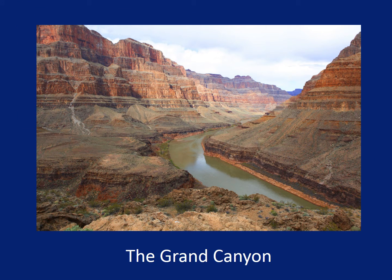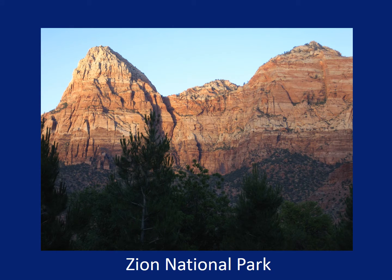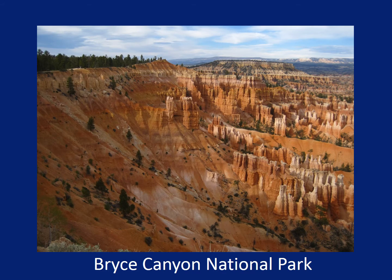The bottom layers are visible in the Grand Canyon in Arizona. The middle layers are visible in Zion National Park in Utah. The top layers are visible in Bryce Canyon National Park, which is also in Utah.